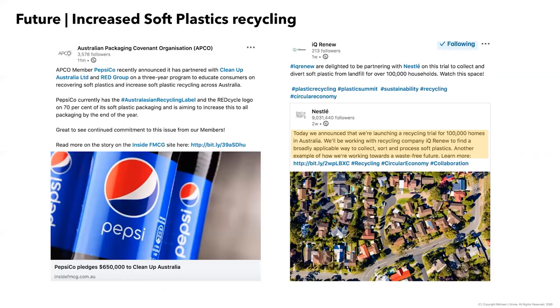Currently we rely on REDcycle through major retailers to handle flexible waste, but over the last six months significantly more activity has happened — partnerships between PepsiCo, Red Group, and Clean Up Australia, and IQ Renew working on chemical recycling with Nestlé, now bringing it to kerbside. Although limited at present, the future looks bright in about two years when these pilot trials scale up and roll out to kerbside collection, hopefully allowing flexible formats to be deemed fully recyclable along our infrastructure.